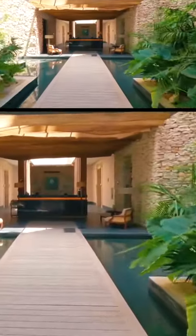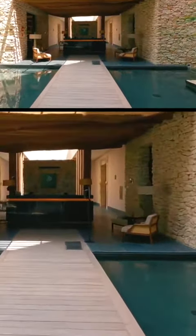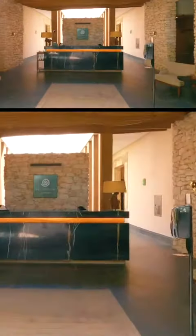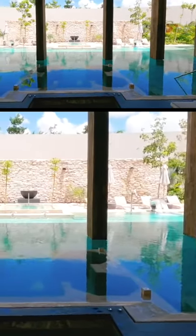One of the main attractions of Secrets Impression Moshe is its spa, which offers a wide range of treatments inspired by Mayan culture, including massages, steam baths, saunas, and more, all in a relaxing and tranquil atmosphere.